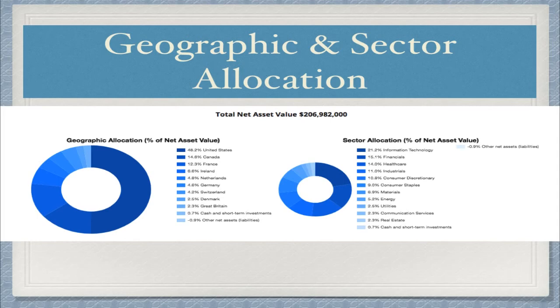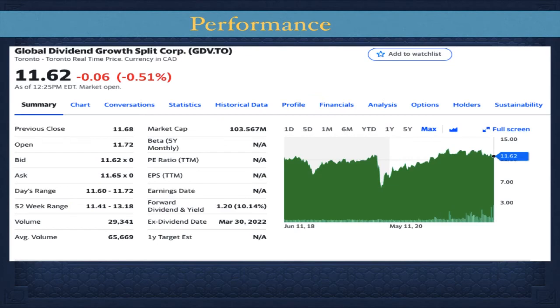Going over some of the top holdings, we see Canada Natural Resources, TD Bank, Bank of Nova Scotia, Telus, Rogers, Apple, and Microsoft. Another good point is that no single company in this portfolio takes over 2.6% exposure — the top holding is Canada Natural Resources at 2.6%, and no company exceeds that percentage.